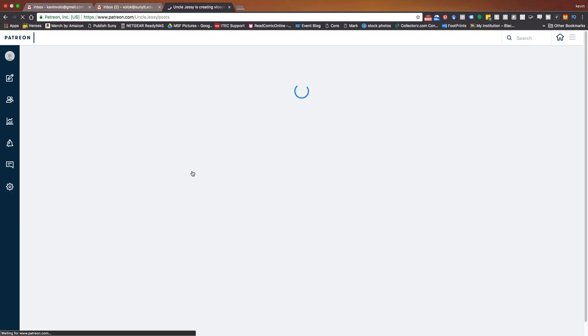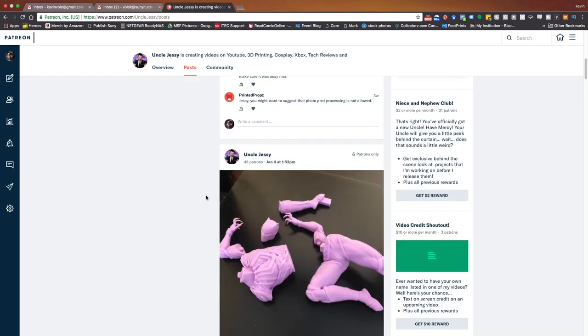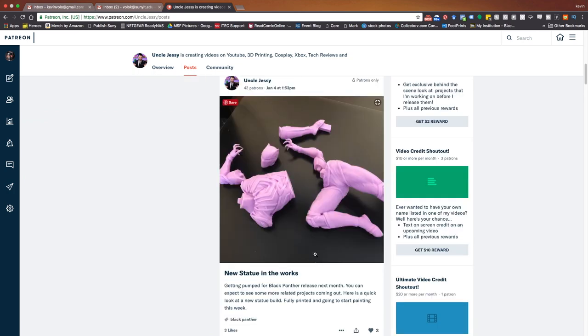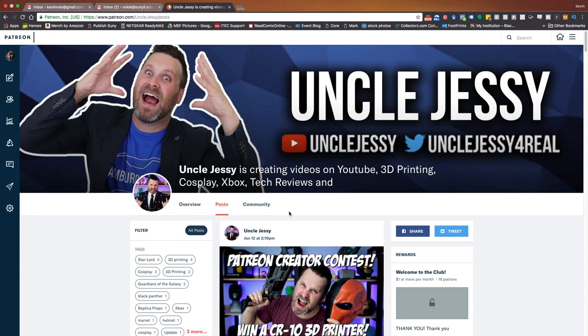Uncle Jesse is one of the first Patreon people I signed up for — I think him and Colonius together. He posts updates and some cool behind-the-scenes things. I saw that he's going to be printing something that makes me want to go print right now. Definitely go check him out — some really interesting posts and really fun stuff. He's a great guy, so definitely check him out.